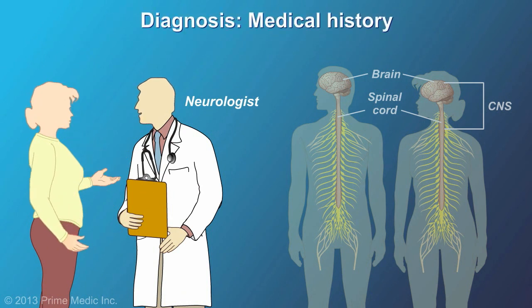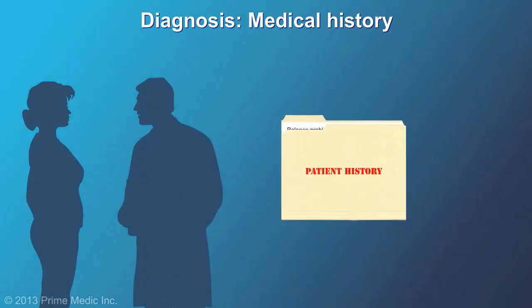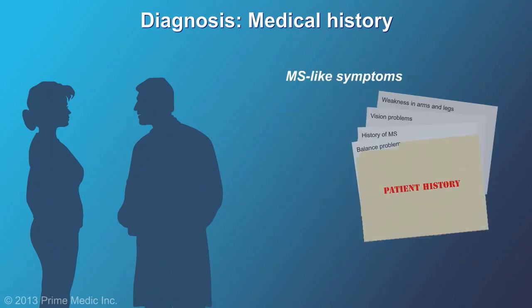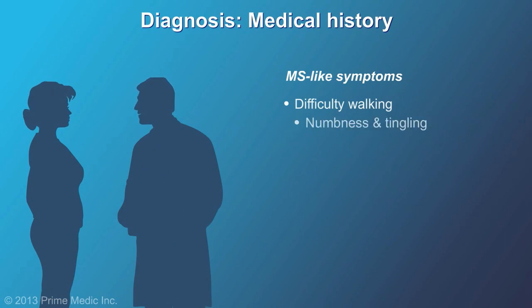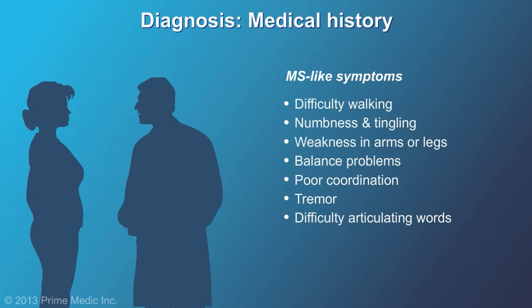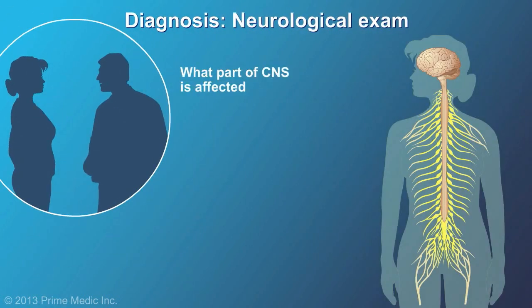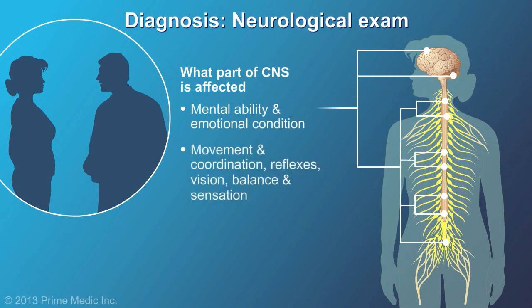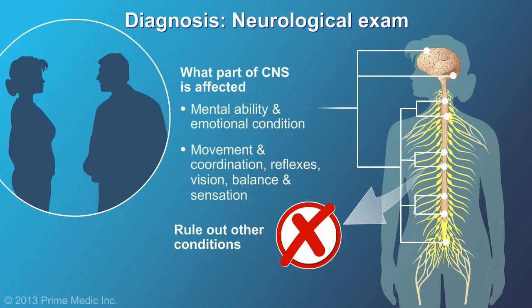First, the neurologist will review your medical history for evidence of symptoms suggestive of MS. These symptoms can include difficulty walking, numbness and tingling, weakness in arms or legs, balance problems, poor coordination, tremor, difficulty articulating words, vision problems, and bowel and bladder problems. The neurologist will also do a neurological exam to find out what part of the central nervous system is affected and to rule out other neurological conditions.